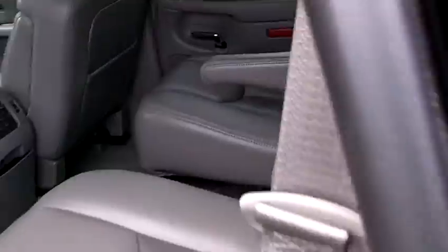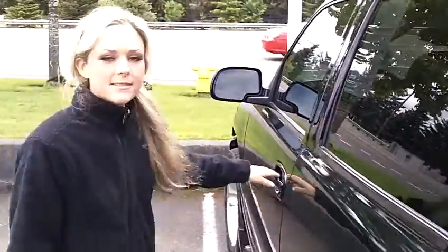Let's take a look in the back. Great leather. You've got a DVD system in there too. Very spacious.